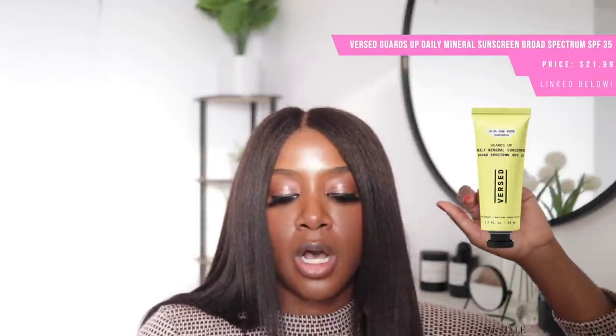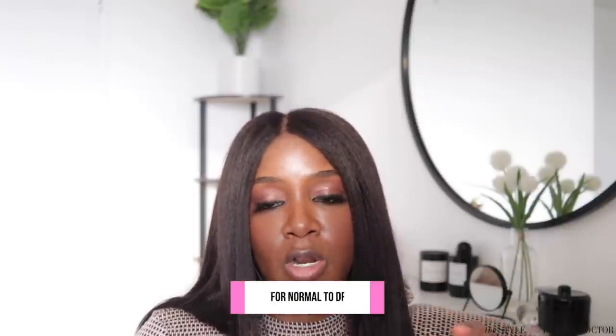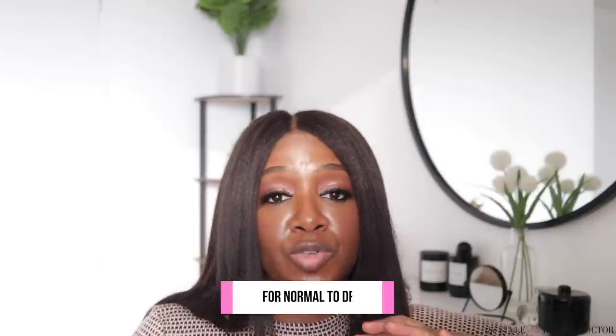Next up, one you can get as easily as going to your local Target: the Versaguard Daily Mineral Sunscreen, SPF 35. It glides really nicely on the skin, which was a key factor for me — some mineral sunscreens are really pasty and require a lot of effort to blend in. I think if you have normal to dry skin you'll like this more; it can be a little heavy on oily skin, though in the dead of winter it might work well even for oily skin types.